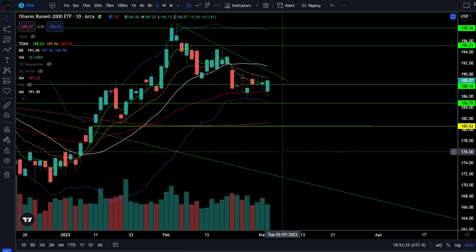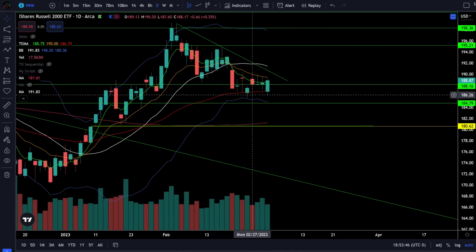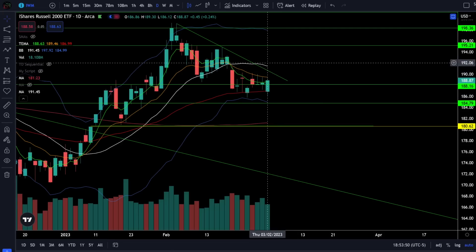On the Russell 2000 IWM ETF we were up 0.24% today and the Russell got a bounce off of the positively sloping 50 EMA at 187 and it did close back over that support at 188. The bulls are consolidating above a rising 50 EMA and the next thing they need is the bull breakout above 191 to 192, and that should be the all clear that the small caps are going to the low 200s.